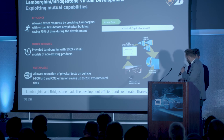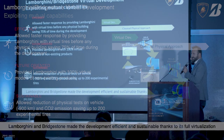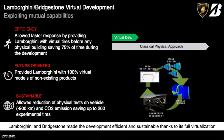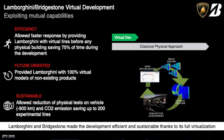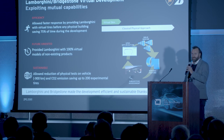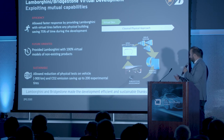In conclusion, the virtualization of the process allowed us to be very fast in responding to Lamborghini's requirements. Thanks to this approach — virtualization and the driver-in-the-loop — we saved approximately 75% of the time during this specific development. This process is also future-oriented, as we provided Lamborghini with 100% virtual models of non-existing products, having even optimized the mold of the tires virtually. Last but not least, it is sustainable: it reduced physical testing by approximately 900 kilometers, and also helped reduce CO2 emissions by saving up to 200 experimental tires that did not need to be built. Thank you.